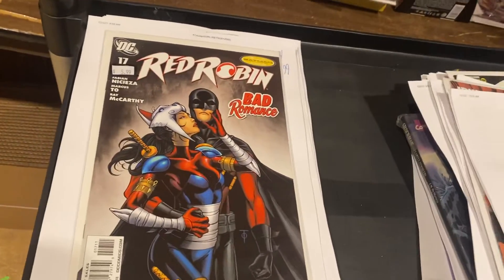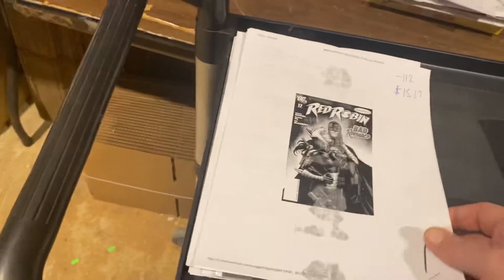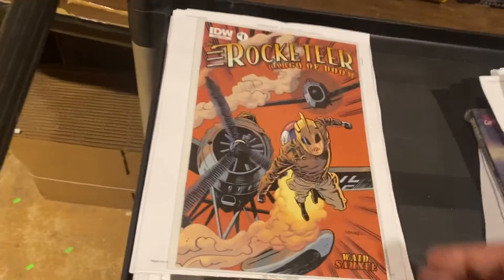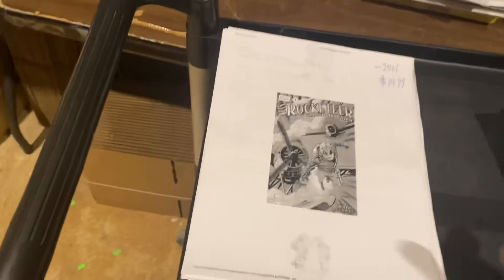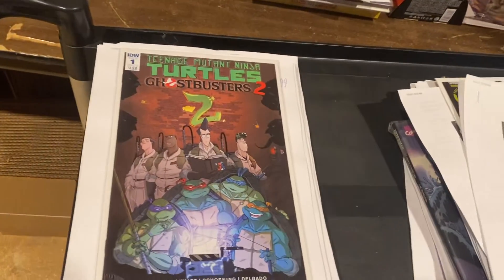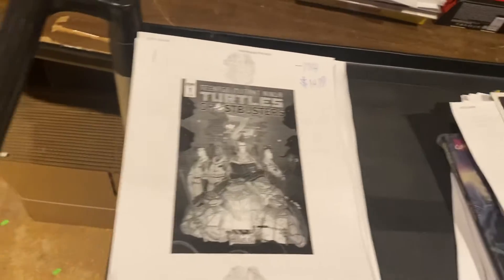Red Robin — we were asking $5.99 when it was back in store, now it is $15.17. Rocketeer — I love Mark Waid — $14.99. Teenage Mutant Ninja Turtles Ghostbusters 2 number two — I guess this is the second time they teamed up — $14.99.